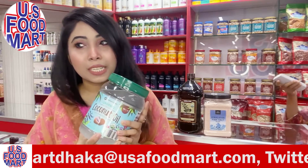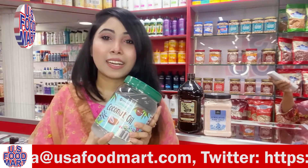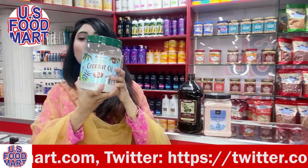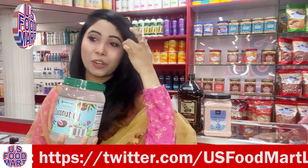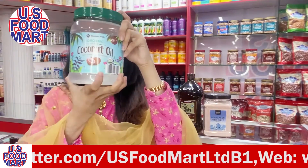Coconut oil helps keep teeth and bones strong, makes hair soft, and promotes fast hair growth. It can also help manage high cholesterol and heal damaged skin cells and skin tissue.